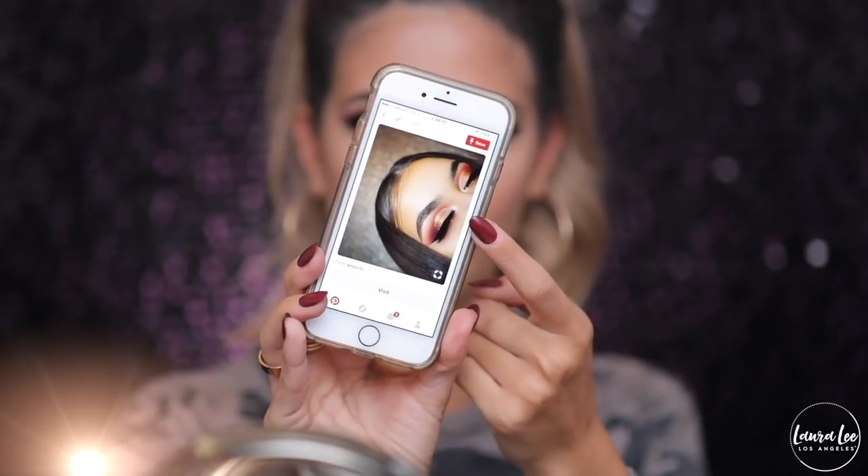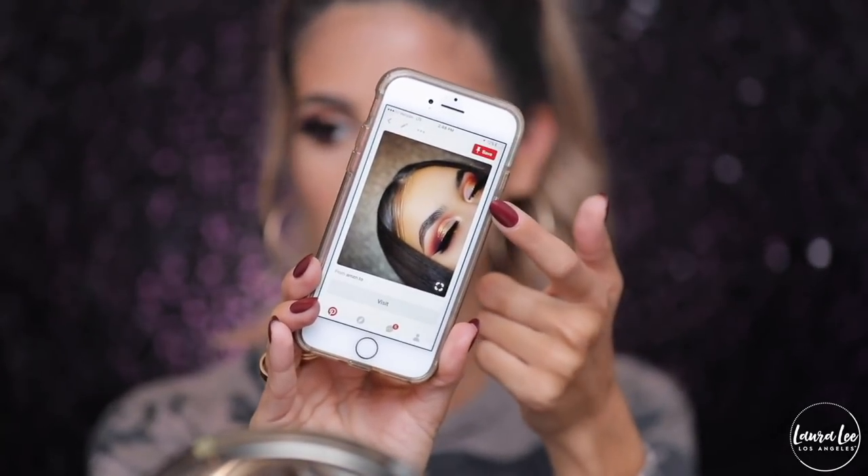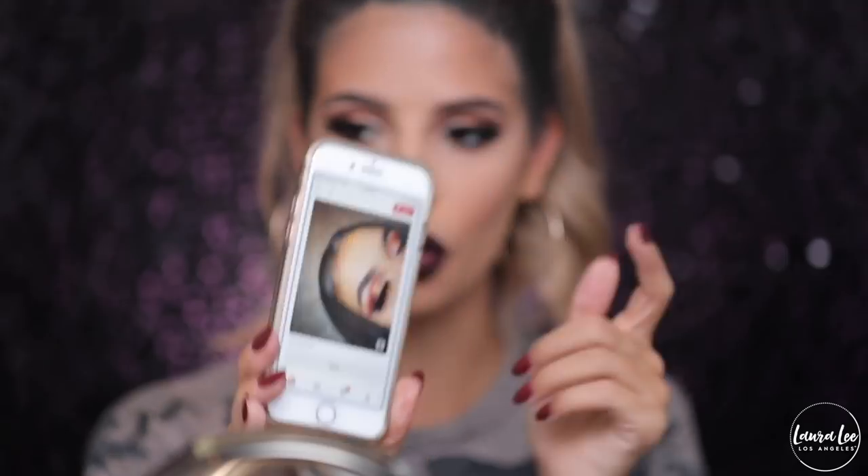I also wanted to shout out Pinterest because I got inspired off Pinterest on this look right here. I don't know who she is — there's her name. It is KRI-I-N-D underscore underscore, so that's her handle and she inspired my look today. Shout out to her beautiful look and I kind of did my own little take on it with my palette. Oh my god, I'm so excited guys — we're so close to launch date.